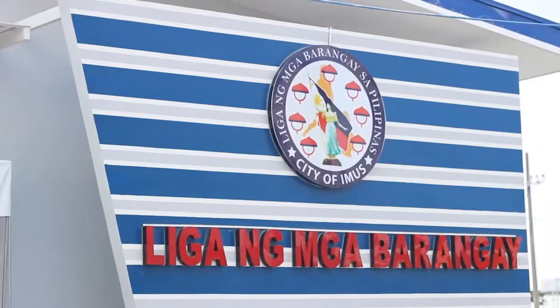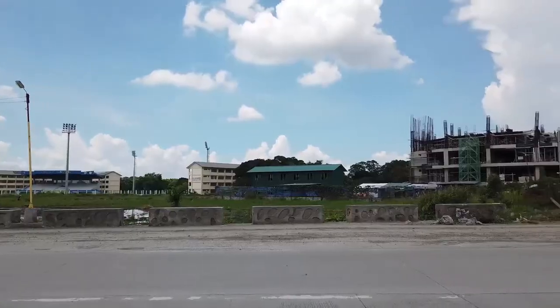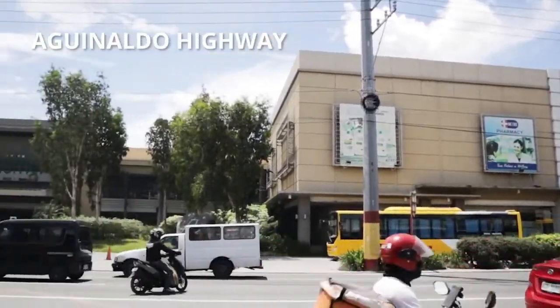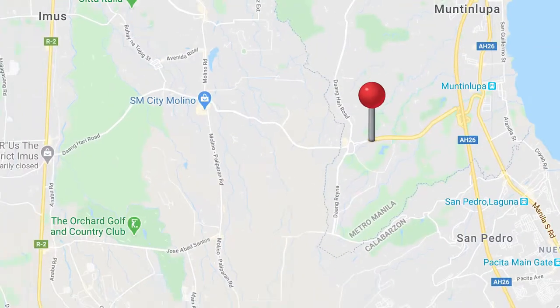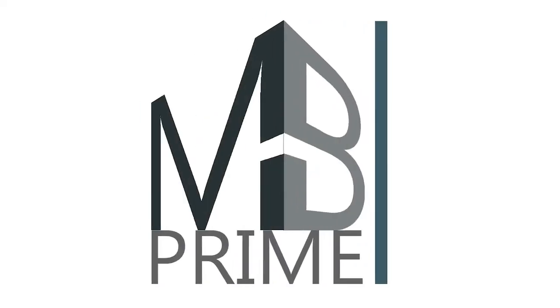Your home is super accessible — just a few minutes away from the new City Hall, Vermosa, and the District. Traffic should not be a problem with the Cavite Laguna Expressway, MCX, and Aguinaldo Highway nearby. Find the house you'll call home with MB.